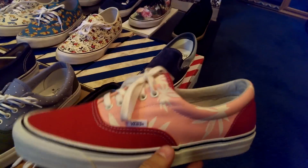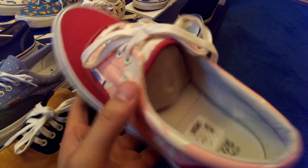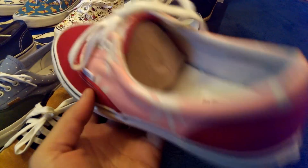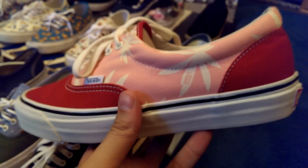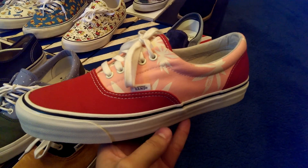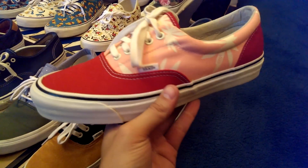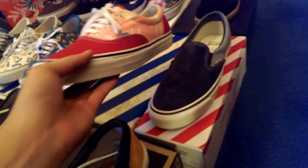Moving on to the two-tone palm leaf Aras here. Got that red on the tongue trim, and also on the toe box and the heel. That pink with the antique white — love this shoe. This 11.5 is actually a little too small for me, so I hope to pick up a 12 soon so I'll be wearing these more.